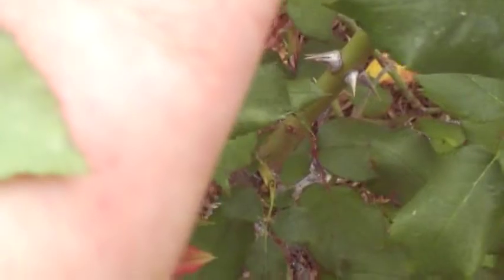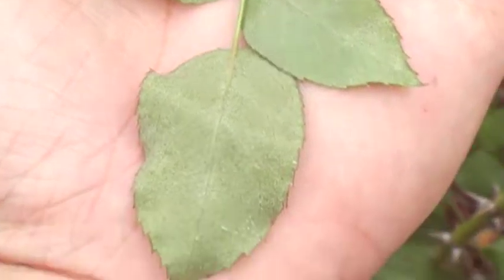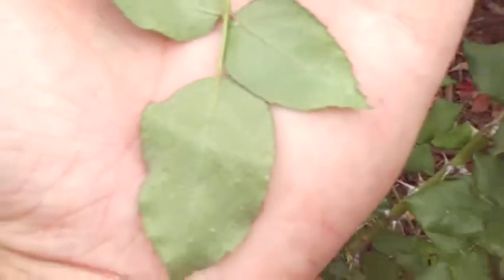Under my microscope I found both mites — spider mites — crawling on the leaf, as well as thrips.